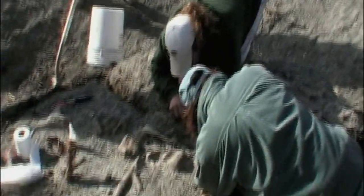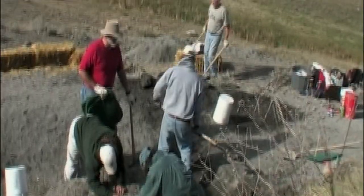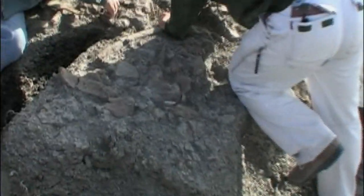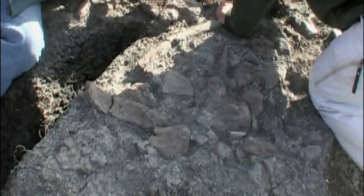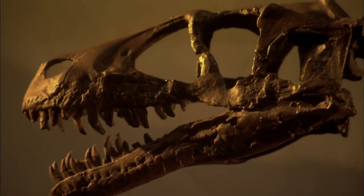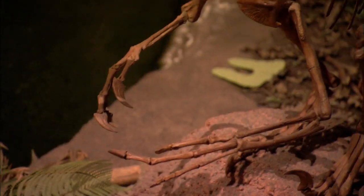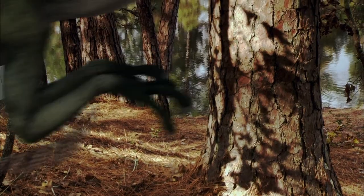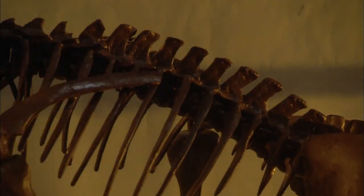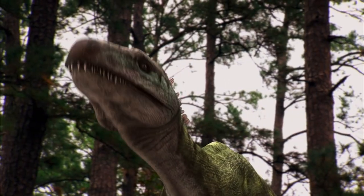Then another clue. Sifting through the soil found in and around the bones, they found numerous small teeth with serrated edges. They would reveal the identity of the dinosaur that feasted on the duckbill. These teeth belonged to a lethal predator — it was Dromaeosaurus, from the family of raptors.